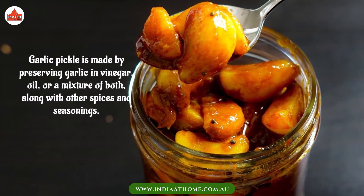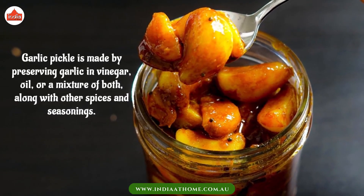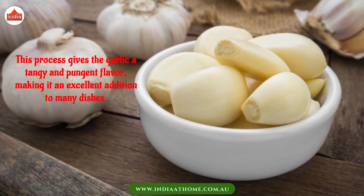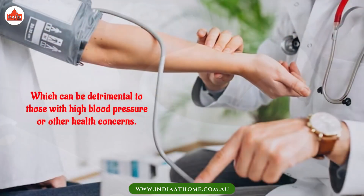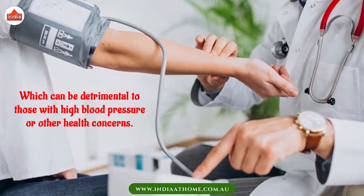Garlic pickle is made by preserving garlic in vinegar, oil, or a mixture of both, along with other spices and seasonings. This process gives the garlic a tangy and pungent flavor, making it an excellent addition to many dishes. Which can be detrimental to those with high blood pressure or other health concerns.